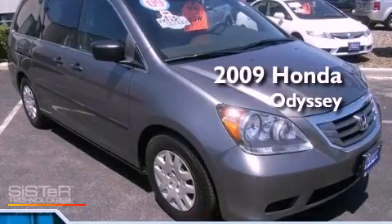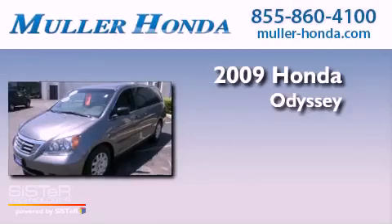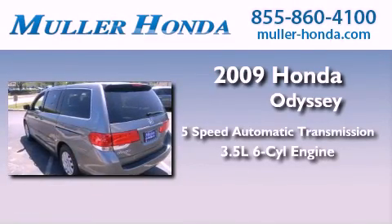This is a certified pre-owned 2009 Honda Odyssey. This vehicle has seating for seven adults and a 3.5-liter V6.